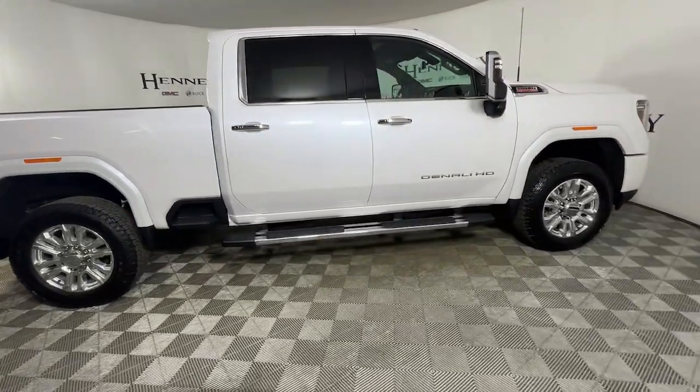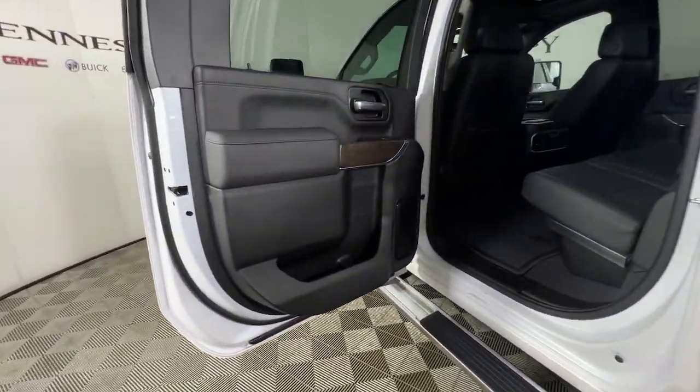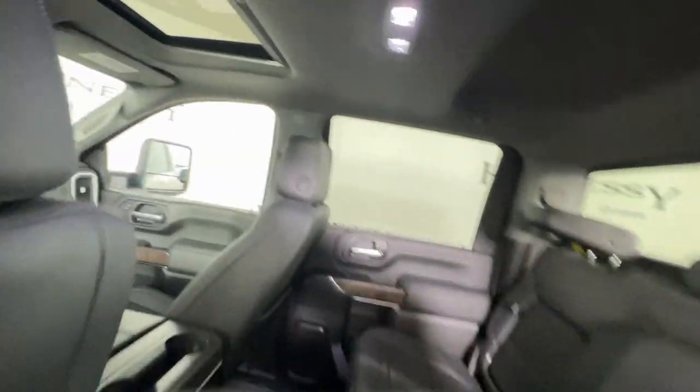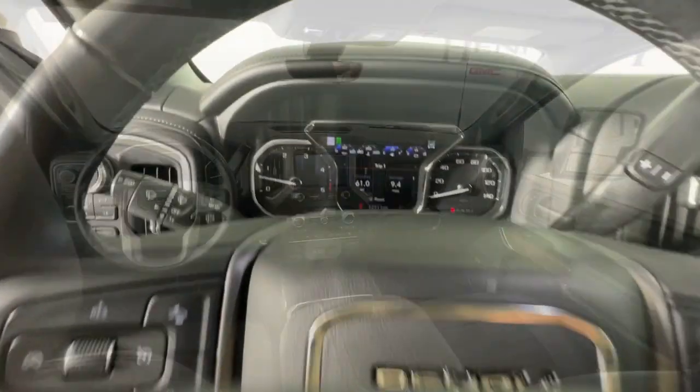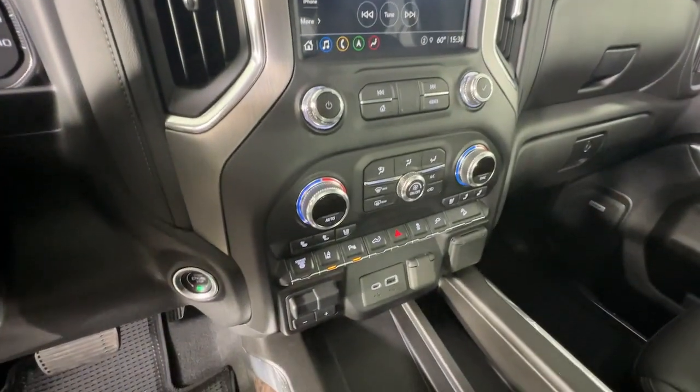These are just some of the great options this vehicle comes with: navigation system, heated driver's seat, keyless entry, bed liner, fog lamps, steering wheel audio controls, wi-fi hotspot, electronic stability control, and seat memory.